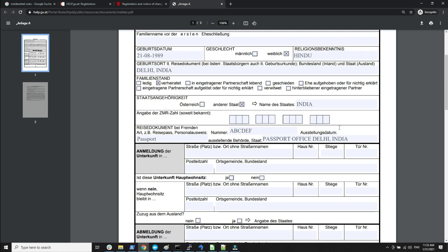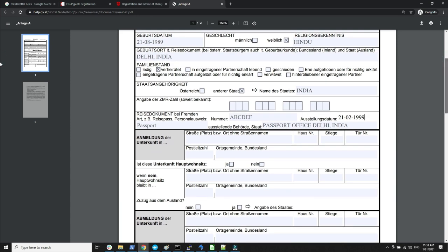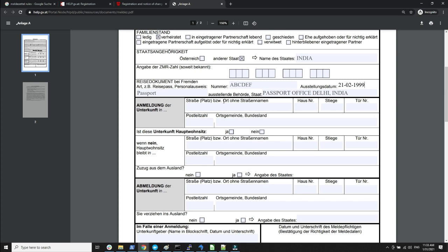Here you specify the date on which the passport was issued. Now comes the information about the place where you have moved to — your residence address for which you are registering. You will specify your street address and house number. Let's say you are in the first district and living in Vienna.